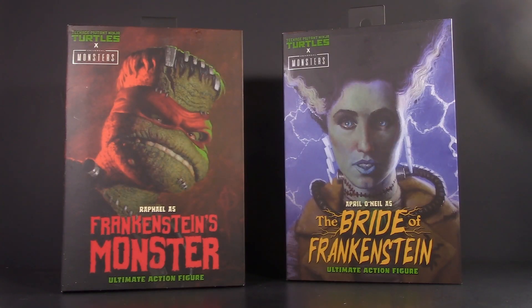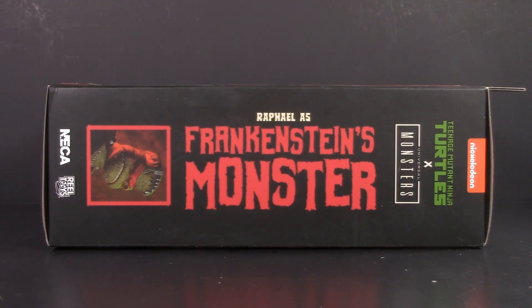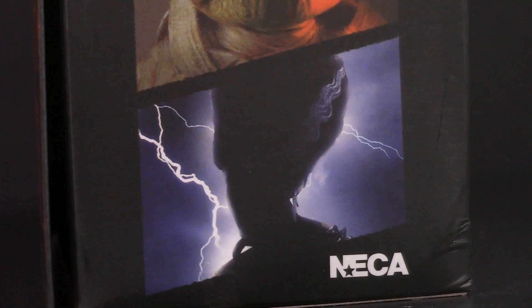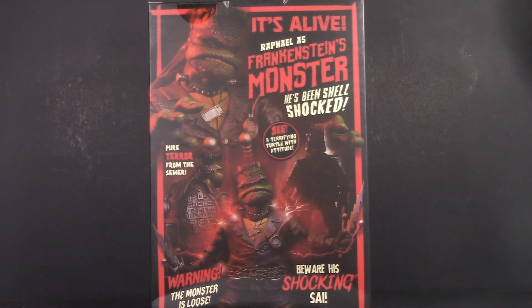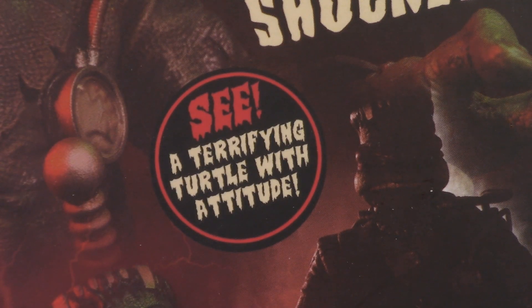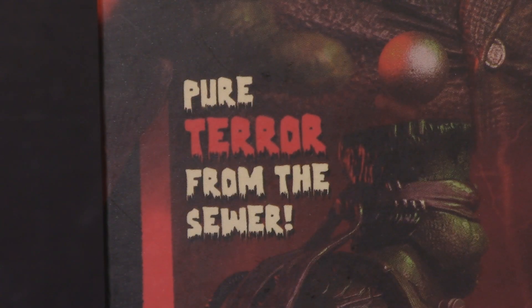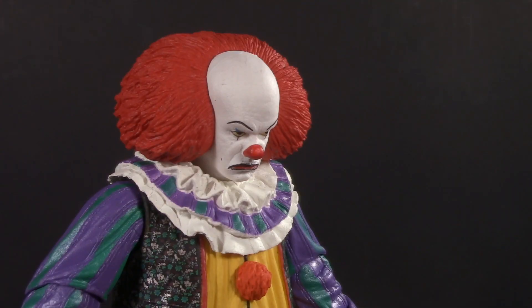Starting off with the packaging, and they have a similar motif to what we saw with Michelangelo. Strictly speaking, Raphael was first — picture and logo on one side, other turtles on the opposite side. Back then, April as the bride had not yet been revealed. Barcode for those who want it, and another incredible collage on the back. He'll be shell-shocked. See the terrifying turtle with attitude. Pure terror from the sewer. I beg your pardon?